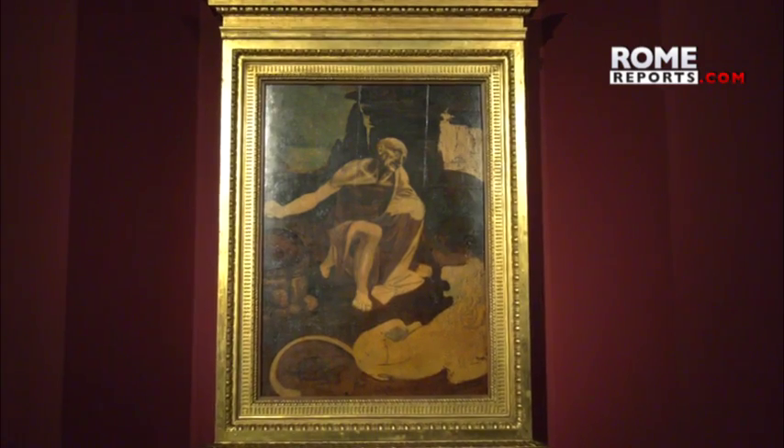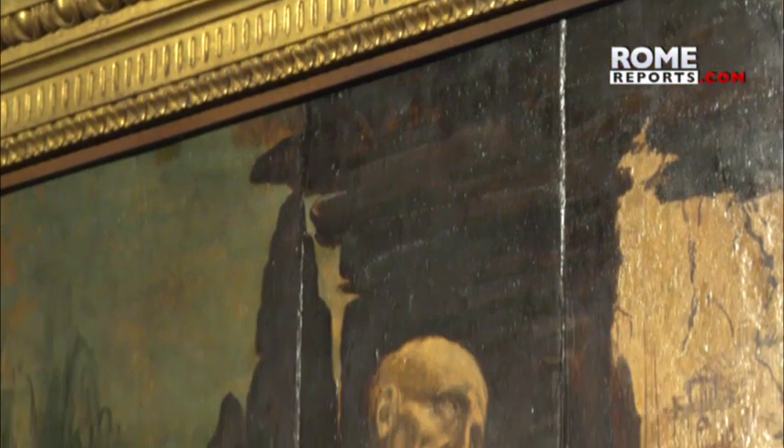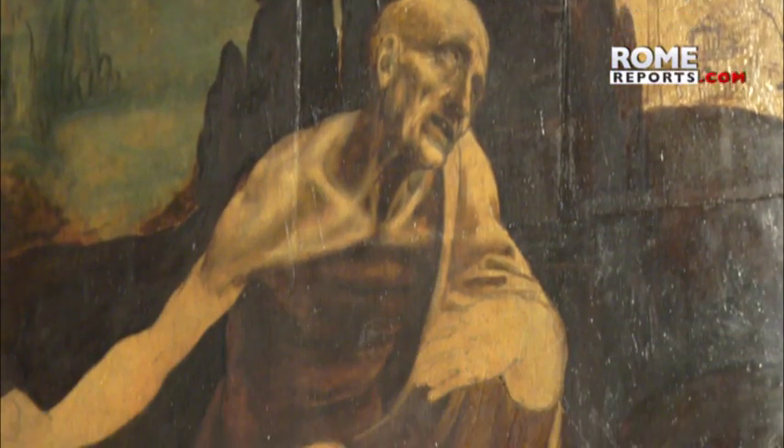The Vatican Museums restored the piece so that it could be exhibited around the world. After its time in Rome, it will be displayed in New York, and then in Paris.